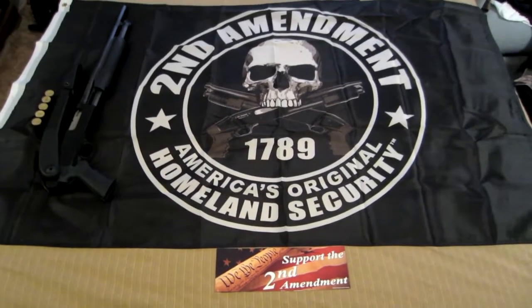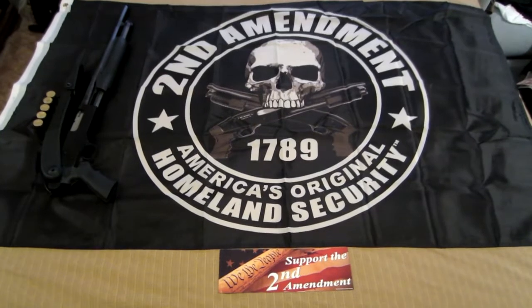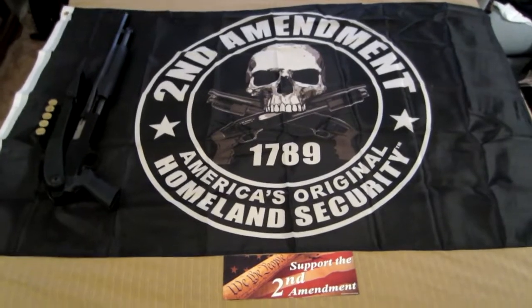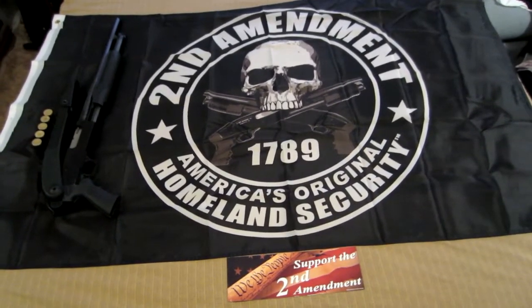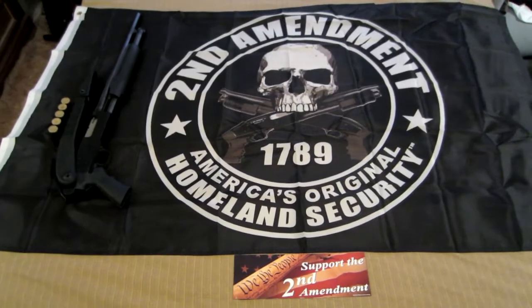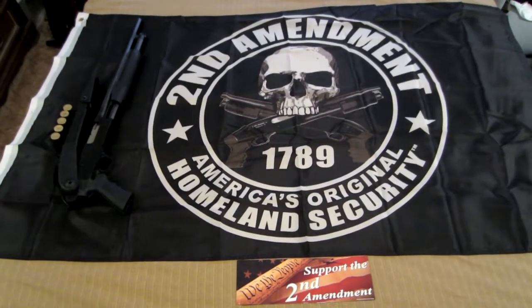Hey everybody, thanks for tuning into the video. Today I'm at Troy's house — it's Second Amendment day. I purchased a couple things online on eBay related to the Second Amendment, as you can see in front of you, and I wanted to show them to you and encourage everybody who doesn't have any Second Amendment items to pick them up to show their support.